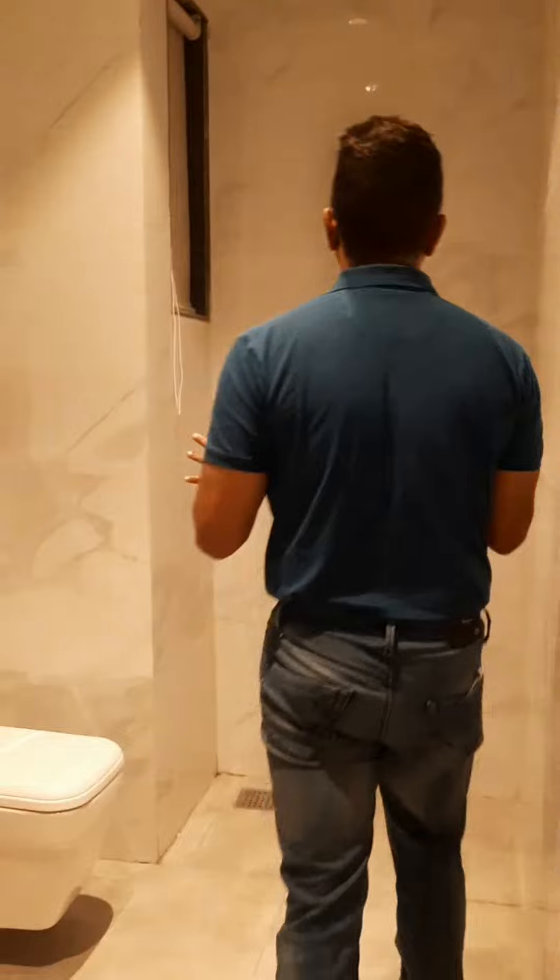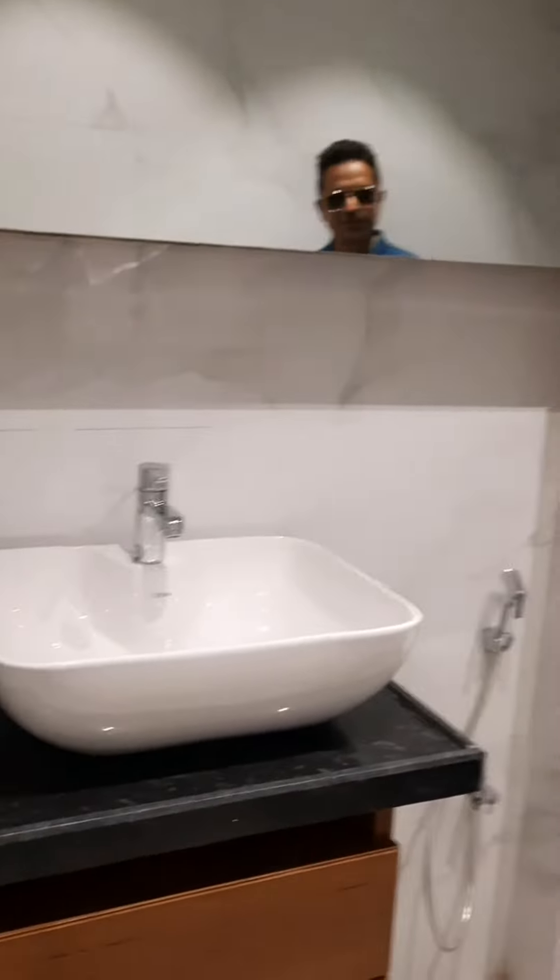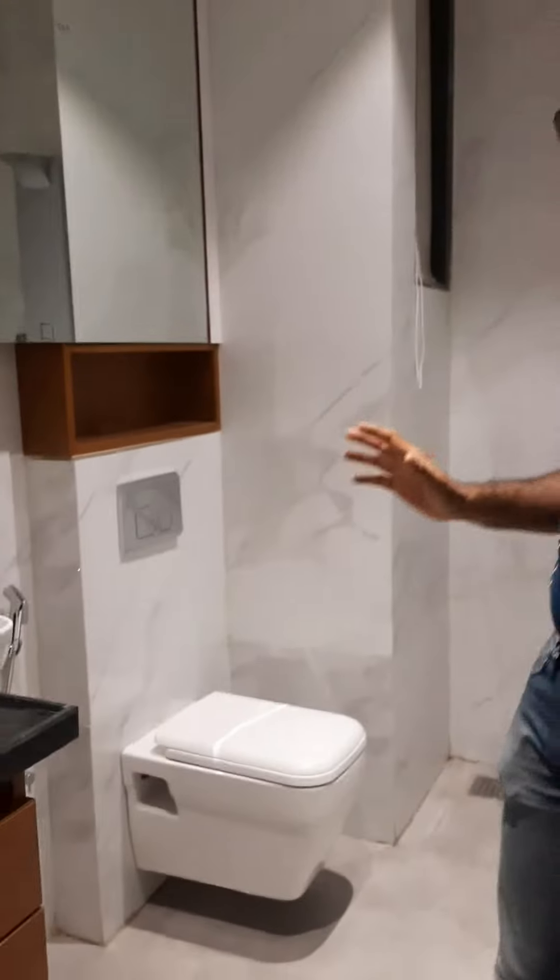On the right side there is a bathroom, and the bathroom is spacious. You can see the fittings — all classic fittings, branded Italian fittings and all.